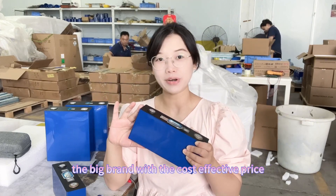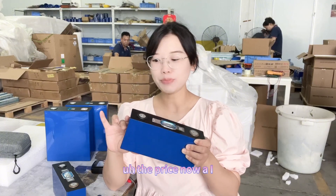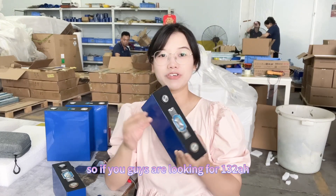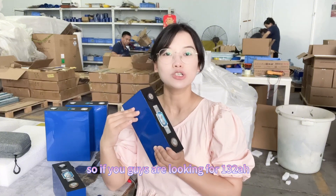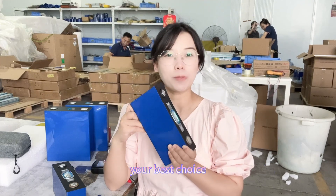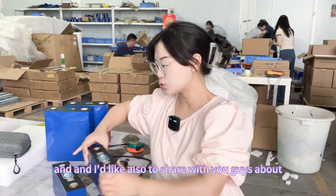The biggest advantage for this type of cell is the big brand with a cost-effective price. The price right now is the lowest in the market. So if you guys are looking for 132 amp hour or above capacity LFP cells with a big brand, this one will be your best choice.